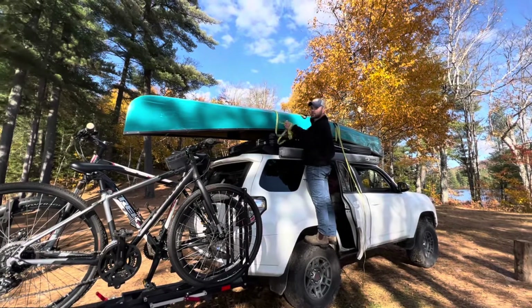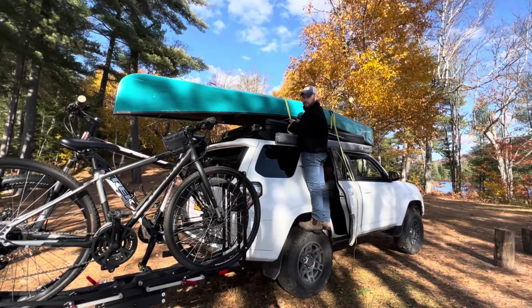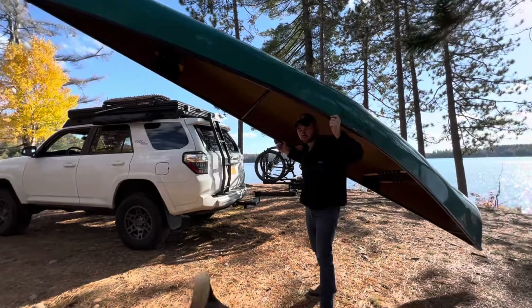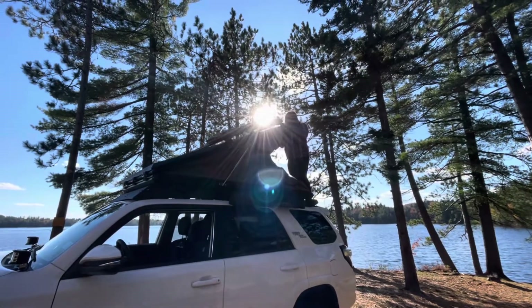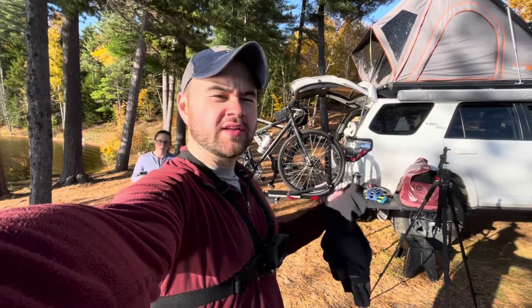We decided to bring the canoe this trip because we've only used it like two or three times this summer. Usually every time we've gone somewhere we bring the paddle boards, and they're just easier to put up here. Getting this off by yourself really isn't too bad with the roof tent on because you can just kind of slide it off the end. We've been here for about an hour or two now, set up our camp spot, and just hung out and enjoyed the lake. Now we're about to go on a bike ride — there's a snowmobile path over there that right now is just hard-packed gravel, and that's our goal.